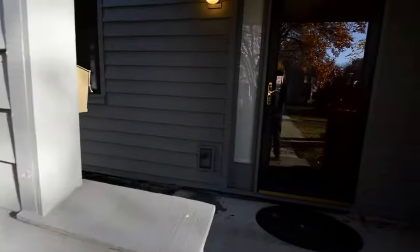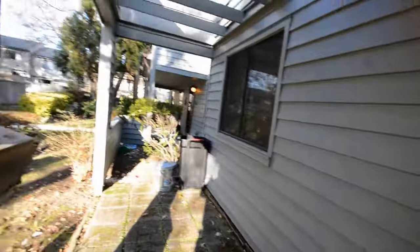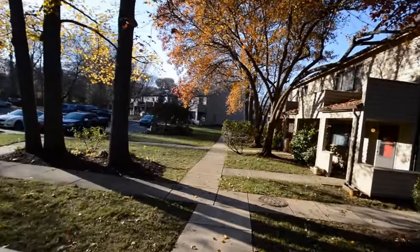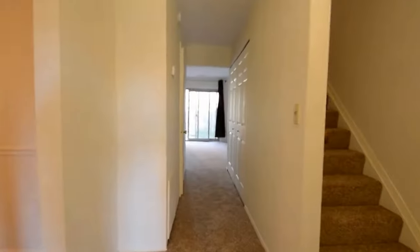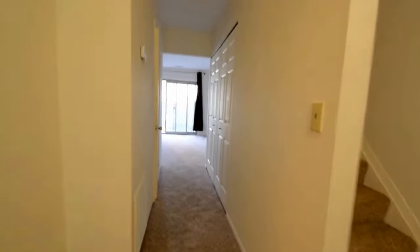We've got a video walkthrough of 1067 Cedar Ridge, a fantastic three bedroom townhome here in Annapolis. Here's the front yard, and now we're coming inside.